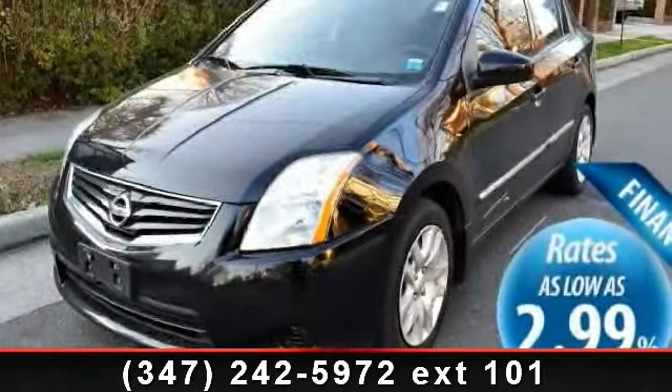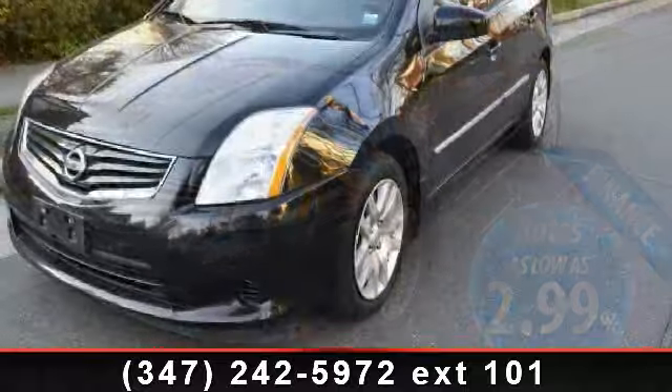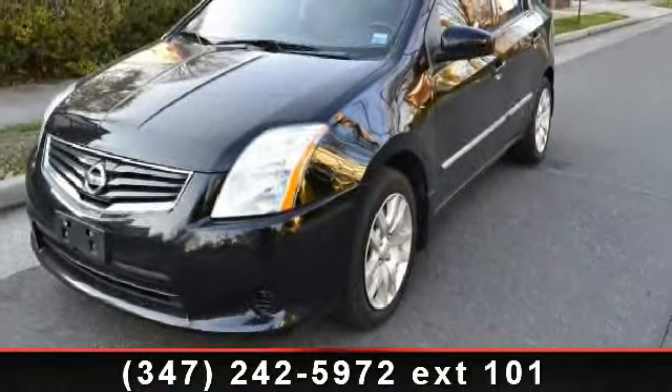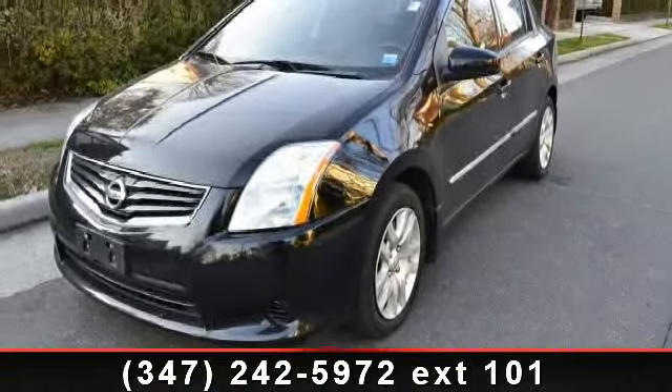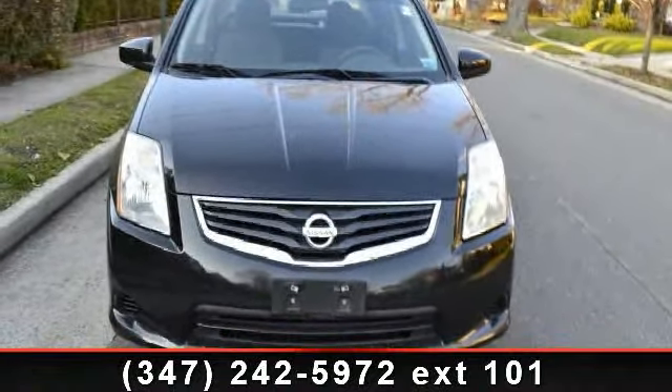Check out this 2010 Nissan Sentra. If you are looking for a first-rate auto, this one could be yours today. This vehicle comes with a reliable four-cylinder engine, connected to a smooth-shifting automatic transmission.